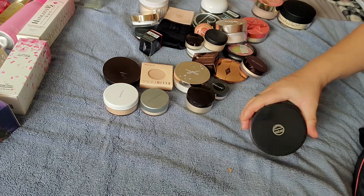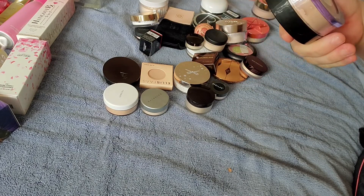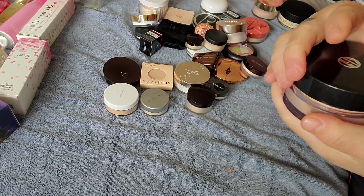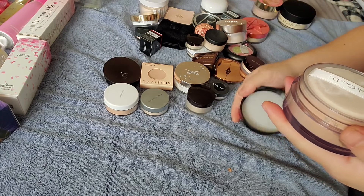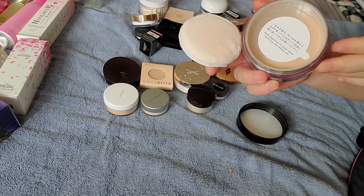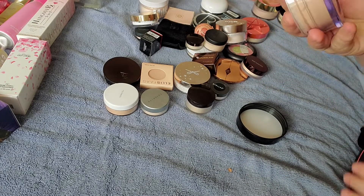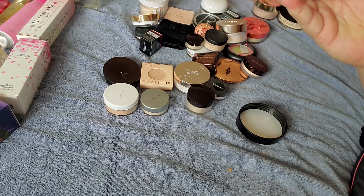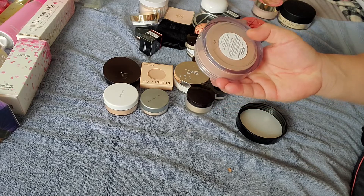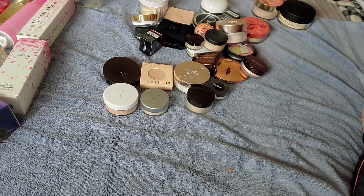I just recently got this setting powder by Kojendo — this is the Natural Lighting Powder. I really do like their products a lot, but it is on the pricier side. You get a nice little poof with it and it's still sealed. I'm not sure if this is the translucent one or one of the shades, but it does look pretty dark — I'm sure it doesn't really translate once applied.